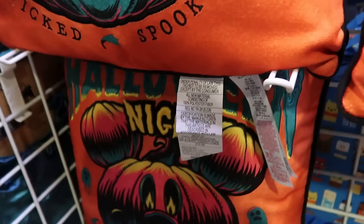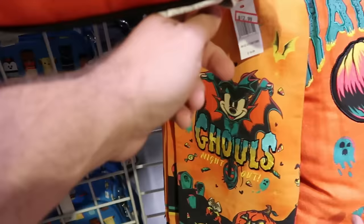They also have Halloween kitchen towels that say 'Ghouls Night Out,' embroidered with Minnie Mouse and little frillies with Chip and Dale — $12.99, down from $20.